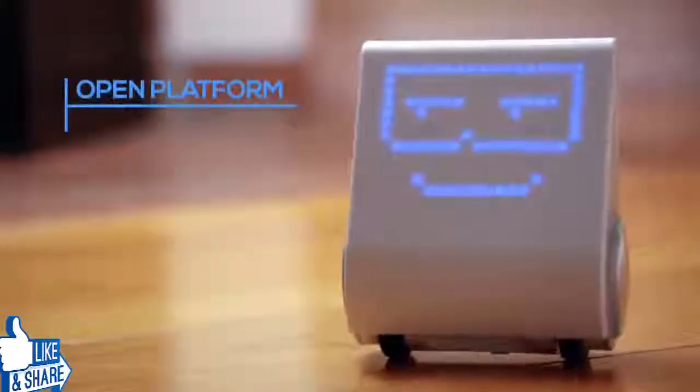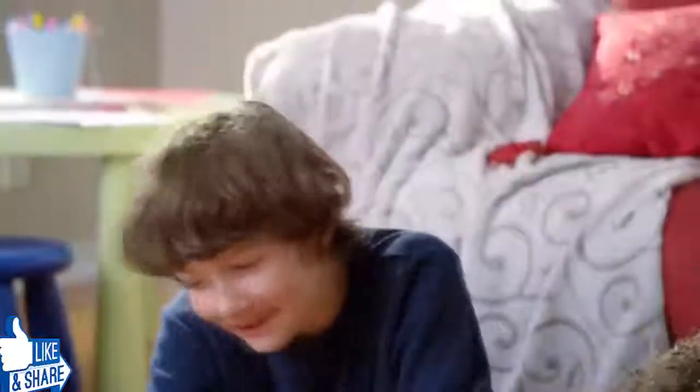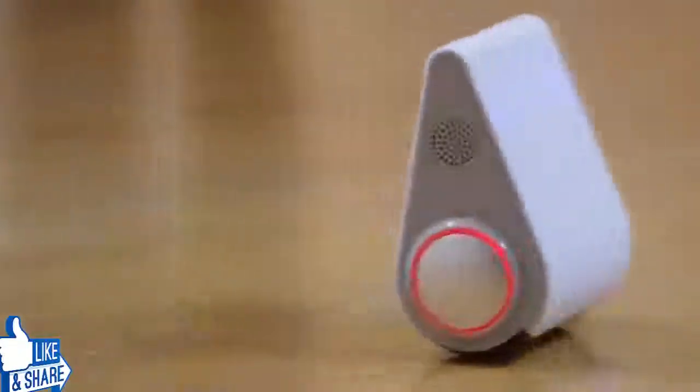CodiBot is an open platform to learn, explore, and discover. Equip your child with the fundamentals they need to thrive in the age of robotics with CodiBot.